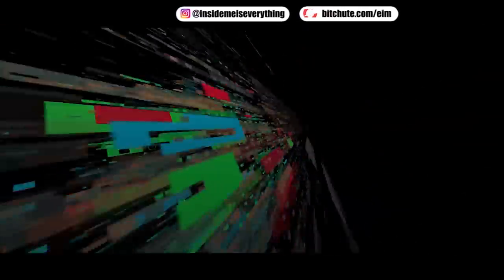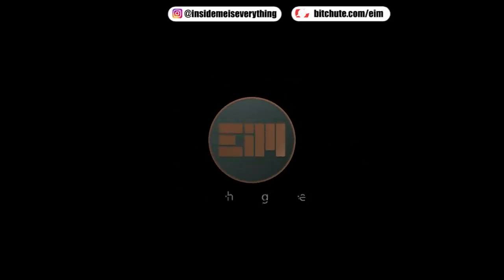Thanks for watching this 'Everything Inside Me' channel. See you in the next video — stay safe and healthy.